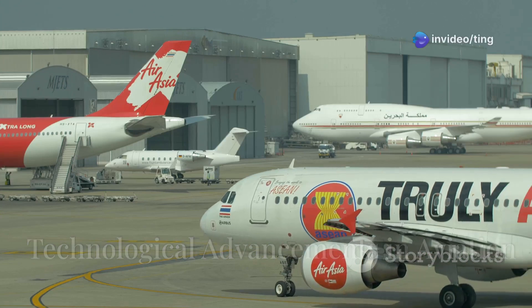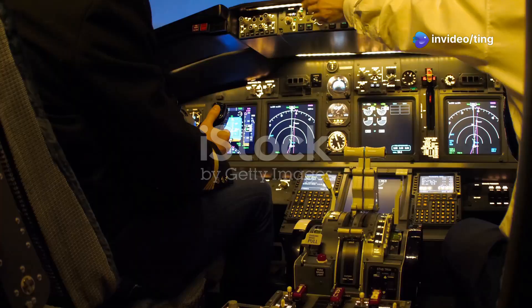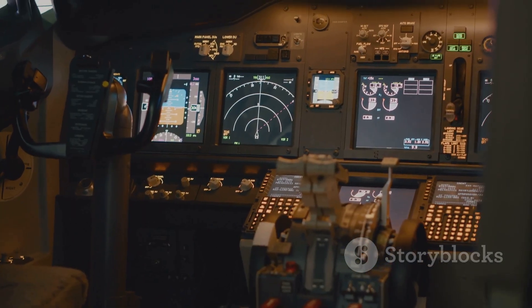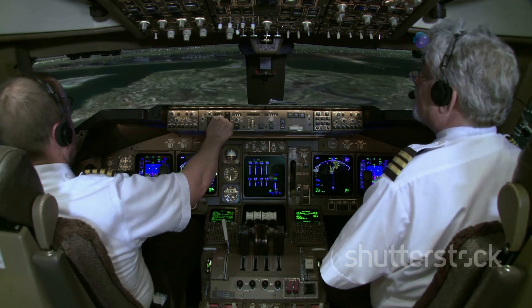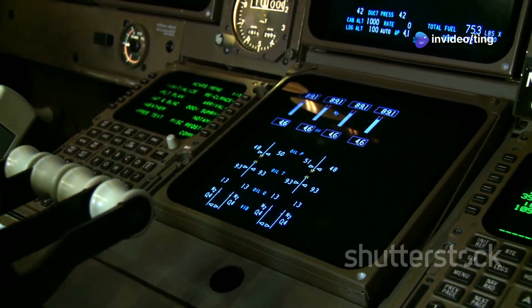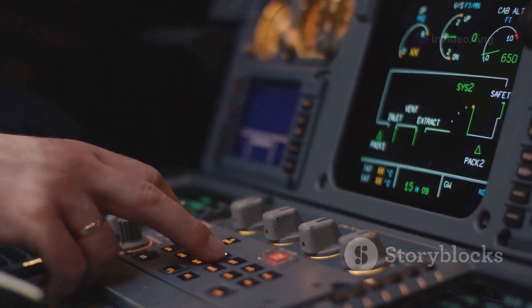The 737 MAX 8 boasts several technological advancements over its predecessor. One of the most noticeable is in the cockpit. The MAX 8 has larger flight deck displays. These displays provide pilots with more information and clearer visuals. This enhances situational awareness and improves safety. The displays are also customizable, allowing pilots to tailor the information to their needs.